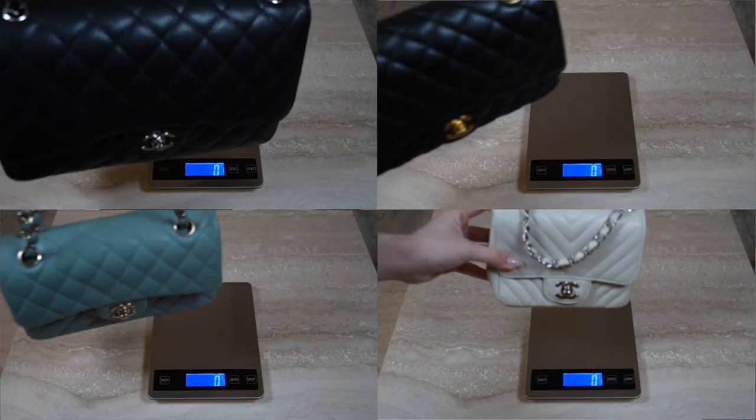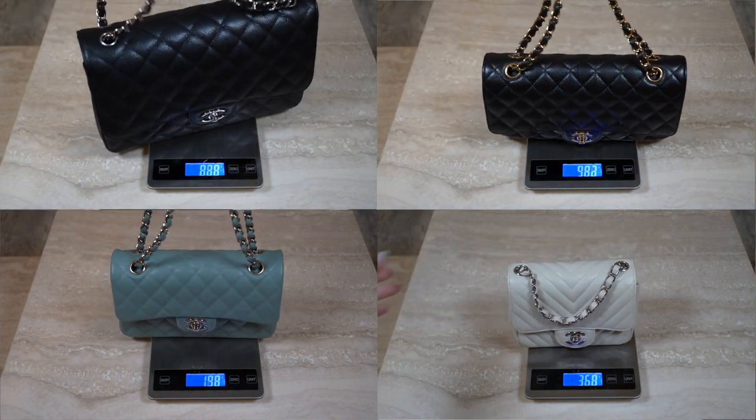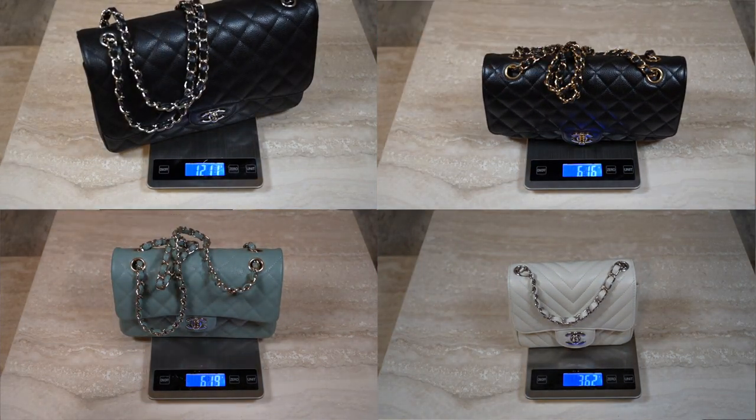In terms of weight, the Jumbo is definitely the heaviest of the four because of its sheer size, followed by the medium classic flap, the small classic flap, and then the square mini. If weight is a big issue, definitely look into the smaller classic flaps rather than the Jumbo. But if you want a big bag with great capacity and a cool, slightly masculine feel, the Jumbo is a great option.